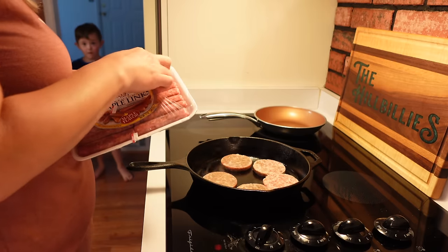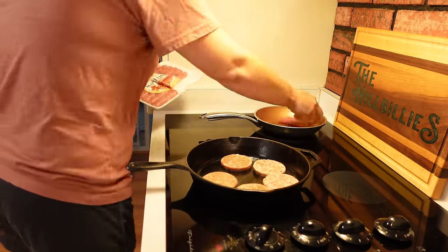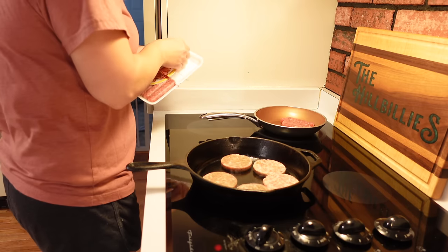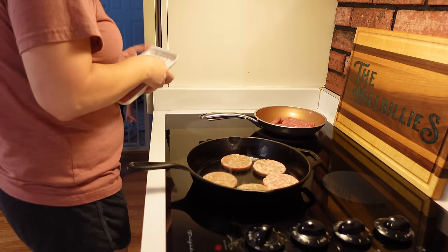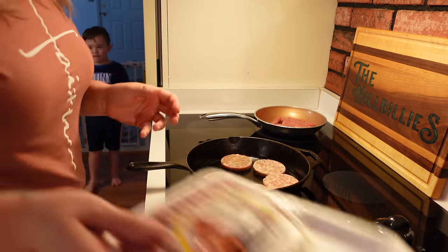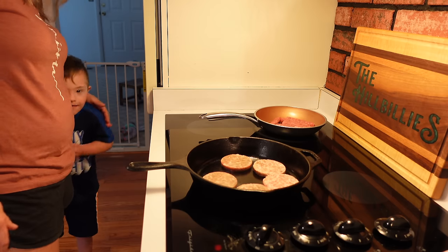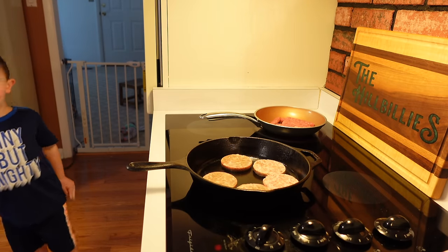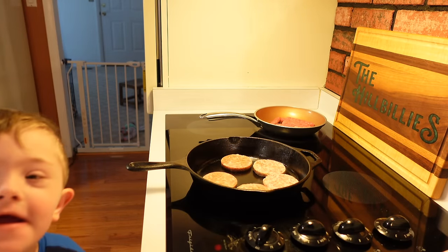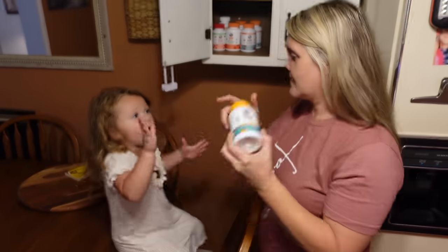One of the kids comes in saying 'puppy' and 'happy' while Megan is cooking. She cautions them — 'don't touch, that's very hot.' The little one is chattering away, and then one of them asks Mom not to break something in half.